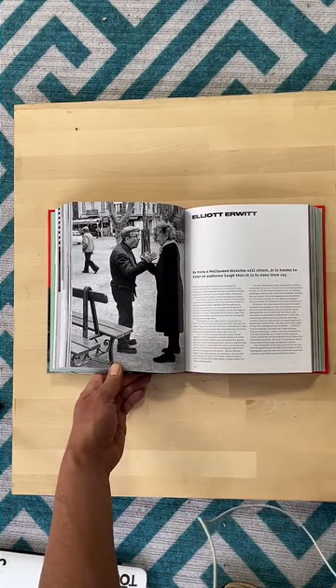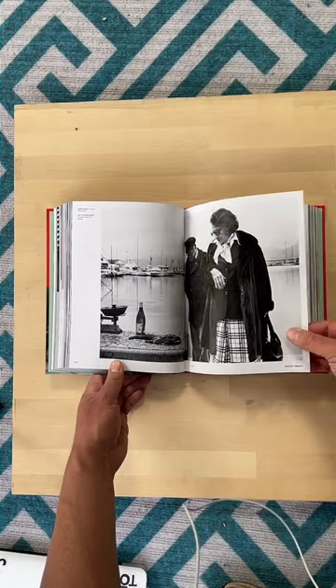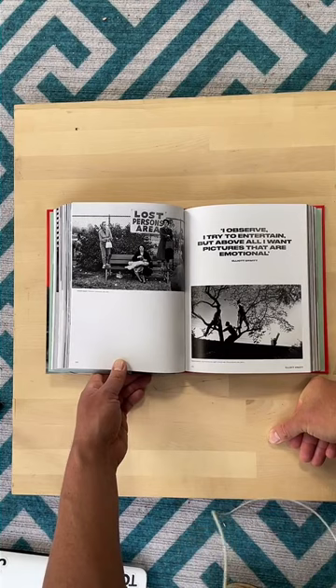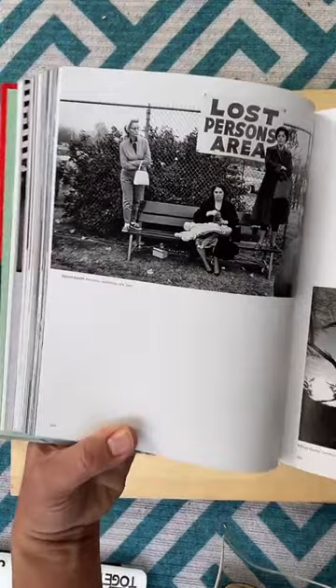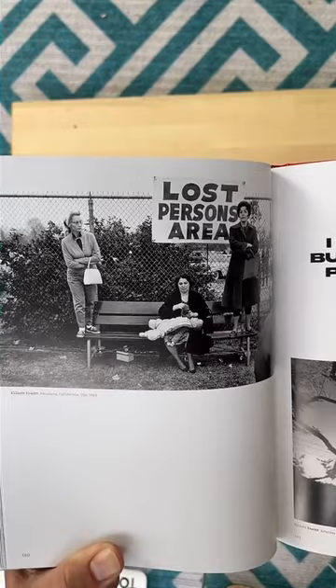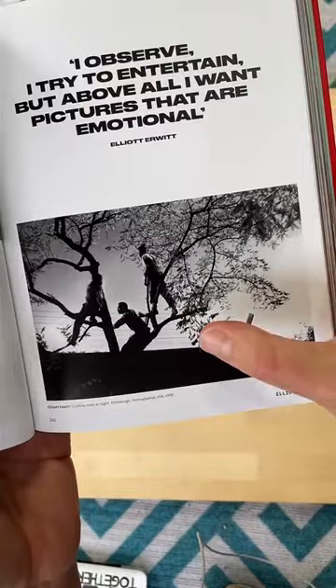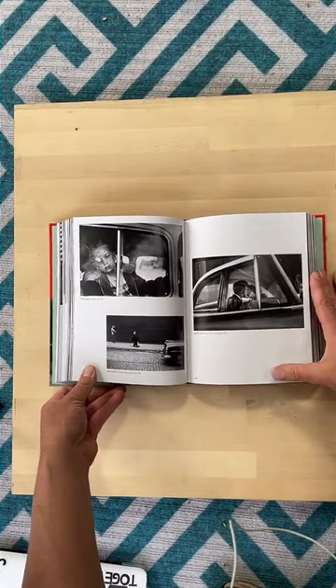Nikos Economopoulos — 'one cannot hide from one's own camera,' says Nikos. Lots of nice color in his work. Elliott Erwitt — so nice. 1979. That's nice — 'Lost Persons Area.' Look at that sleeping baby, almost like planking. These compositions look really good, and the light — it's 1950 but it feels really modern in its style. Very cool.